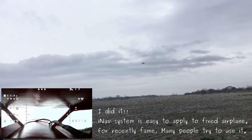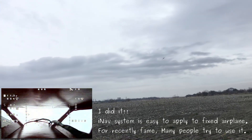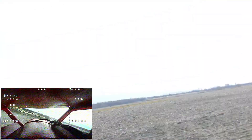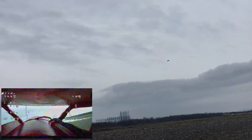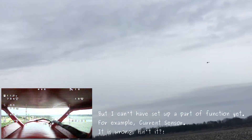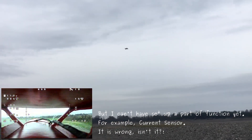I did it. I know the system is easy to apply to a fixed airplane. Recently, many people try to use it. But I can't have set up a path of function yet. For example, currently the sensor — it is wrong, isn't it? I can't have set up a path.